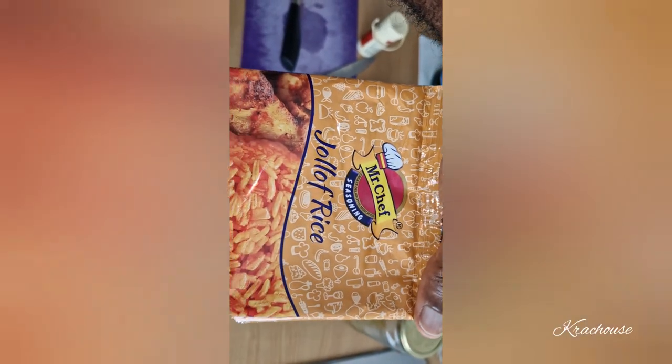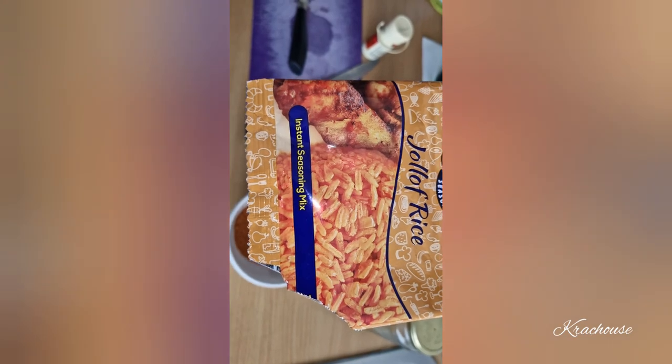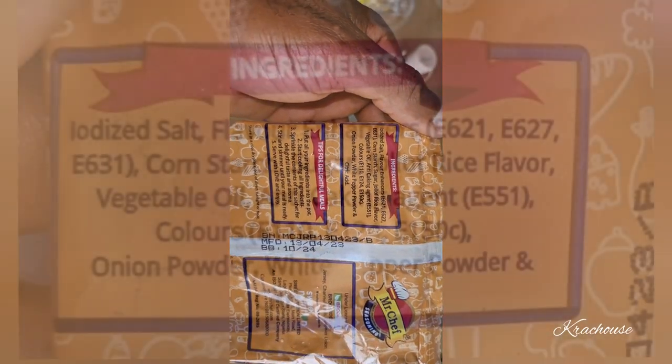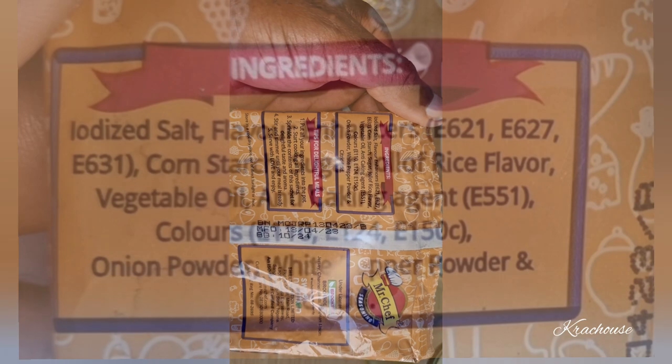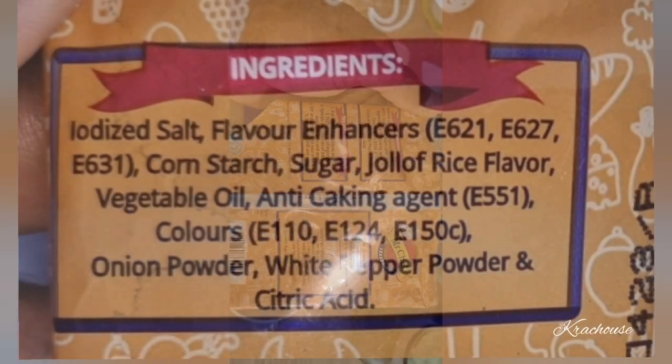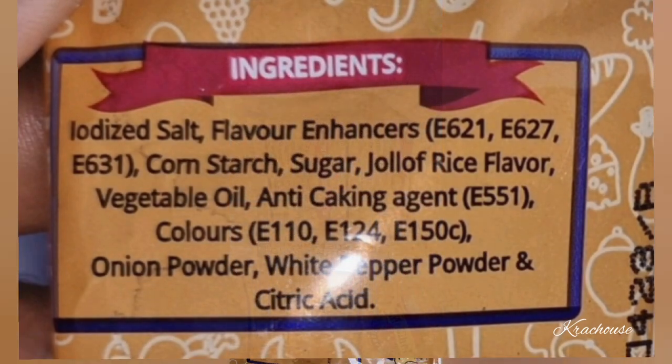Mr. Chef seasoning jollof rice instant seasoning mix — just look at the ingredients. There is no way in God's mighty heaven that I'm going to use this thing, put this thing in my food. So this is what Nigerians are eating now. It says here: iodized salt, flavor enhancer E621 — these are chemicals — E627, E631. I don't know what these are.